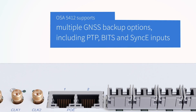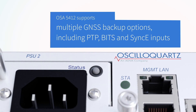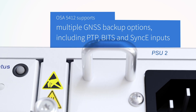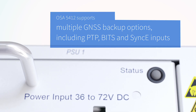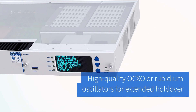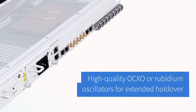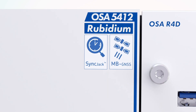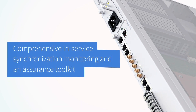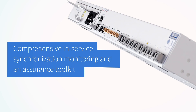Our OSA 5412 supports multiple GNSS backup options, including PTP, BITS, and SYNCY inputs, and can be ordered with high-quality OCXO or Rubidium oscillators for extended holdover. And with Syncjack support, you have access to comprehensive in-service synchronization monitoring and an assurance toolkit.